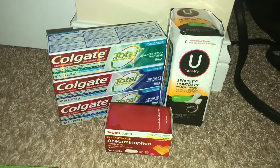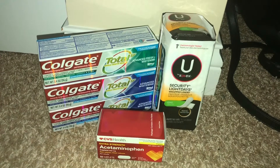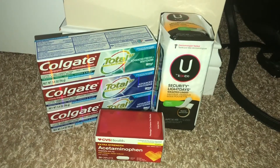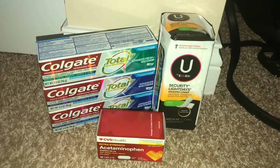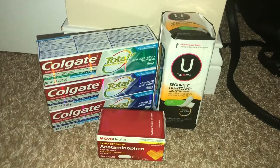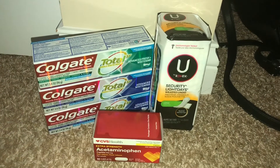Hi guys, welcome back to my channel. Today I'll be sharing some CVS deals that I got. I know it's not much, but I just wanted to come on almost every other day or so just to share what I've got this week.